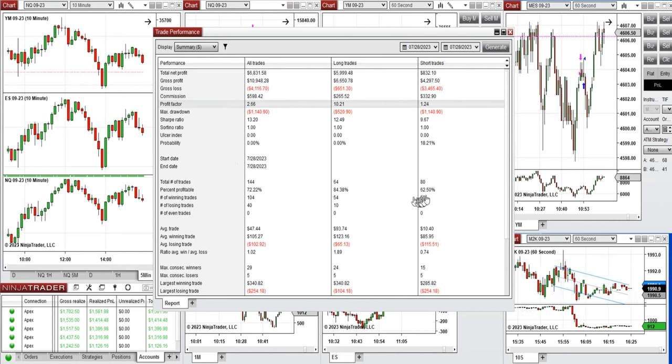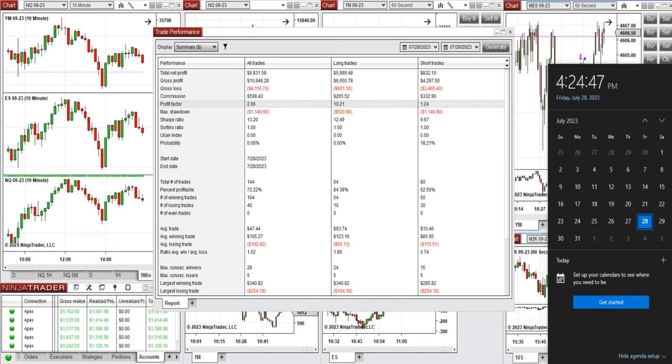The win rate was about 84% from long positions and 62% from sell short positions. The average win-to-loss ratio was 1, the largest winning trade was $340, and the largest losing trade was $254. Hope these trades taken by the PATH system are useful for you — let us know if you have any questions, have a wonderful day and weekend.